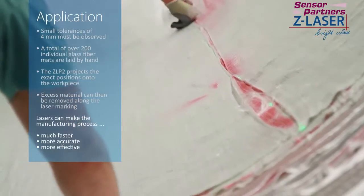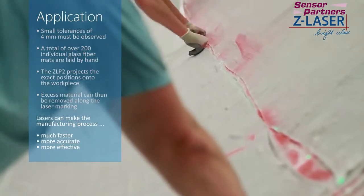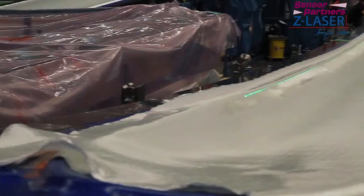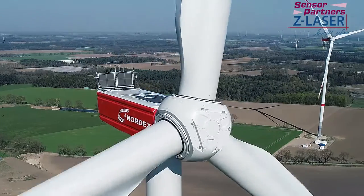In the area of laminating composites, lasers can make the manufacturing process much faster, more accurate, and more effective. Where stencils and folding rules were used in the past, the use of laser systems is now setting new standards.